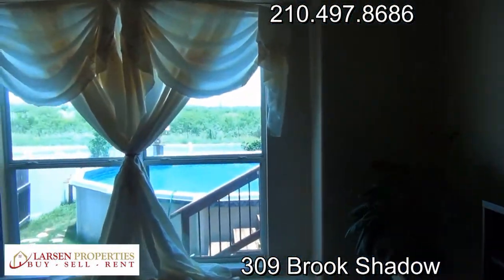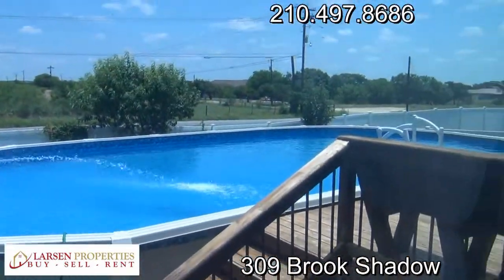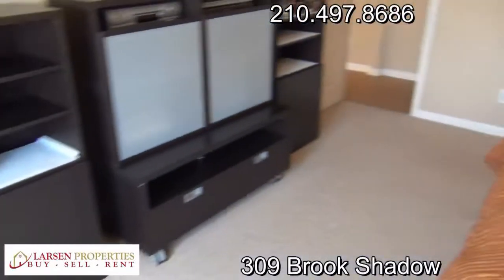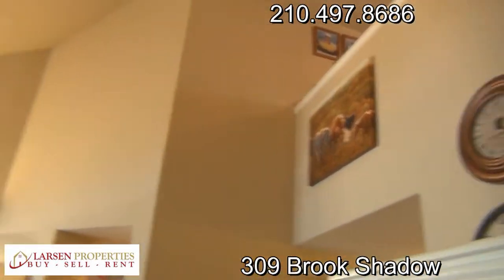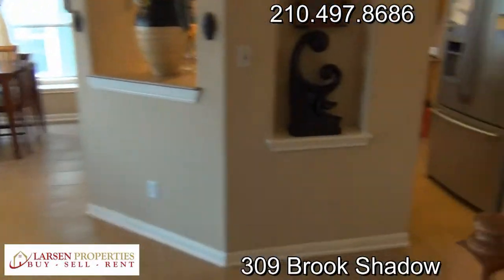Here's another view of the pool — great for those hot summer days here in the San Antonio area. We're technically in Cibolo, so this puts you in the Cibolo school district. You can see the tall ceilings throughout. Let's head upstairs.